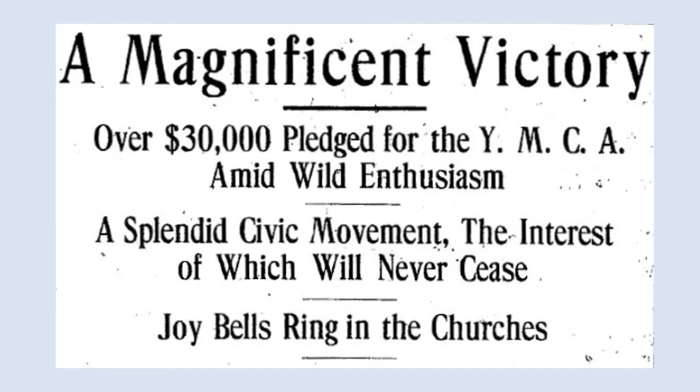On February 22, 1910, only 10 days after the fundraising drive began, an announcement appeared in the Franklin Sentinel which stated that a magnificent victory had been achieved. Over $30,000 had been pledged for the building fund, and this exceeded their goal of $25,000 by a large margin. On the last night of the fundraising campaign, the music hall on the second floor of the Metcalfe block was packed to the doors with people who had helped to make the campaign a success.